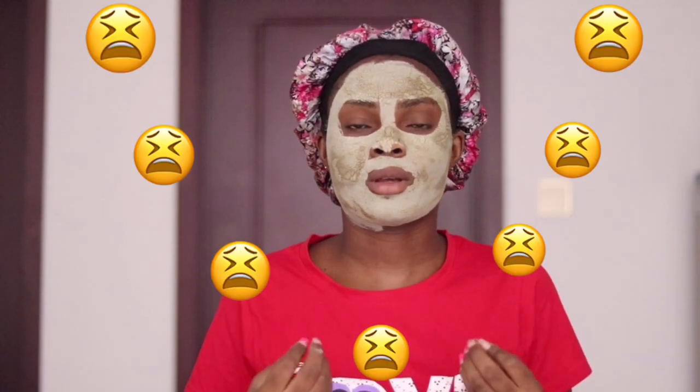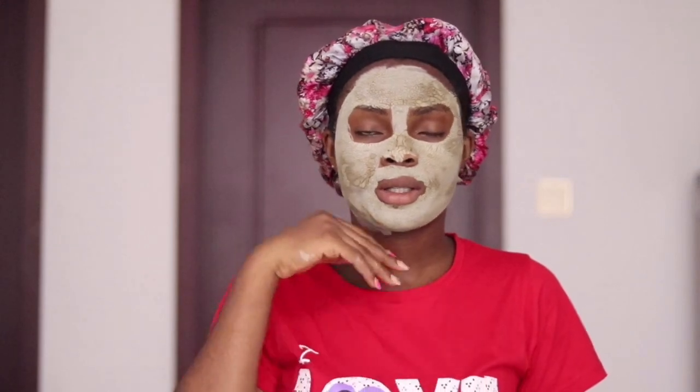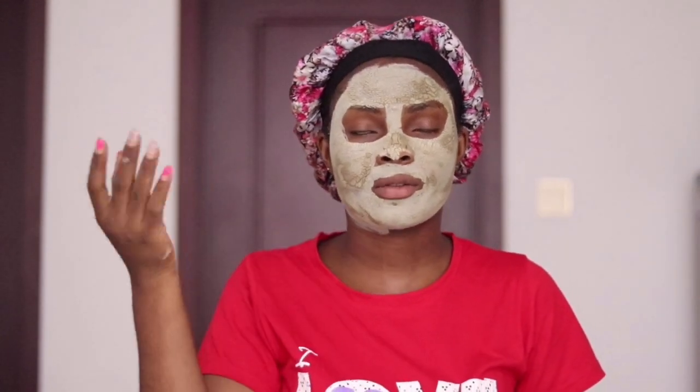This is so tiring. I can't even talk about it. Guys, this is my face after 20 minutes.